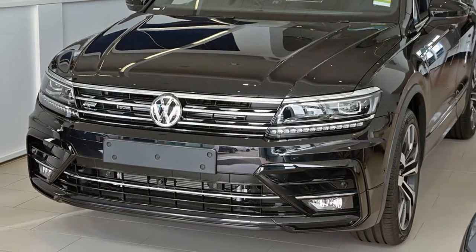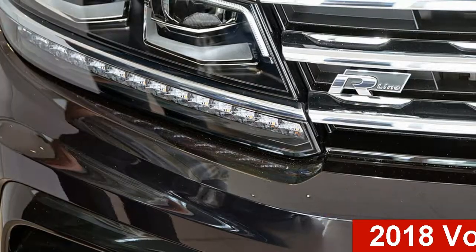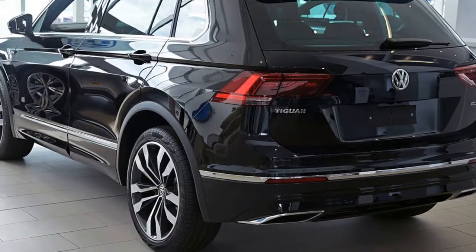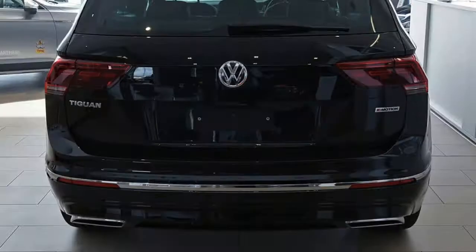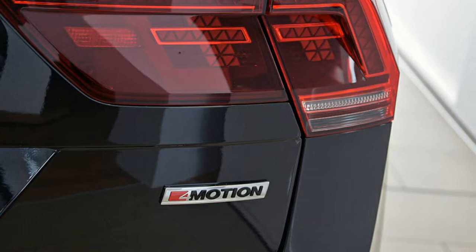Imagine yourself in this Volkswagen Tiguan. This Tiguan has an efficient 2.0-litre engine. The attractive black exterior is complemented by its stylish interior. This vehicle has all the features you could dream of, and more.